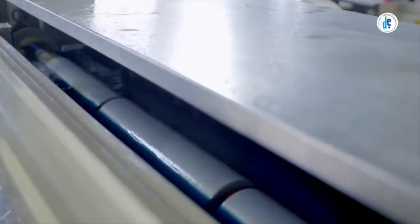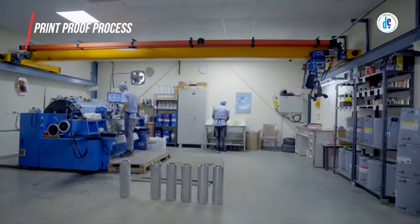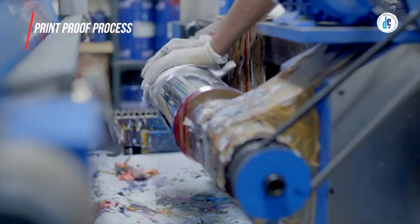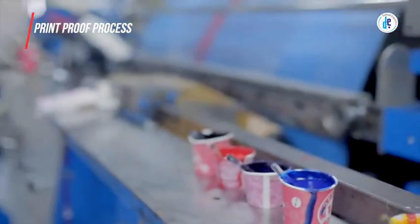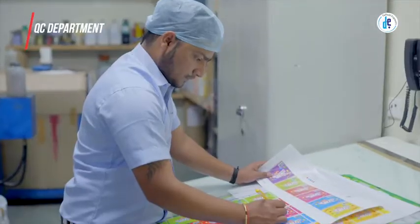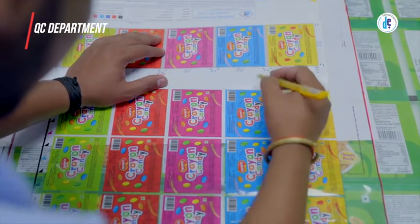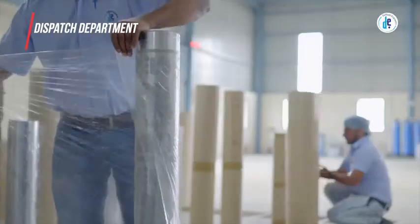To avoid rusting or oxidization, a uniform layer of chrome is plated over the cylinders. A print proof process is then carried out using high-precision proofing machines to ensure total registration, employing the right ink and substrate which is to be used by the customer. The QC department makes sure of accuracy and color standards, followed by the dispatch department.